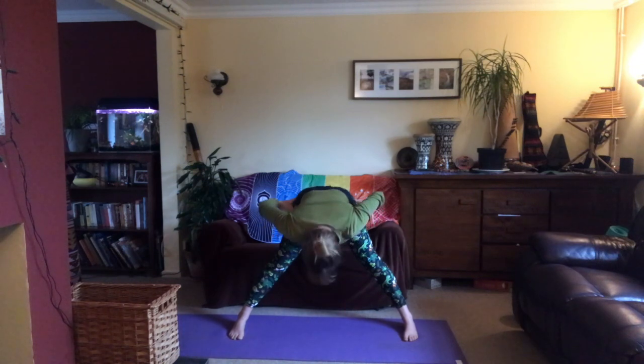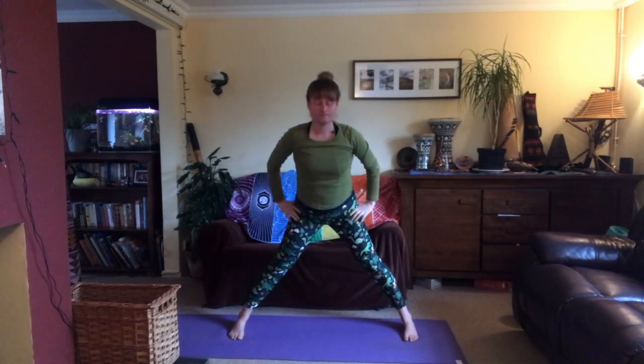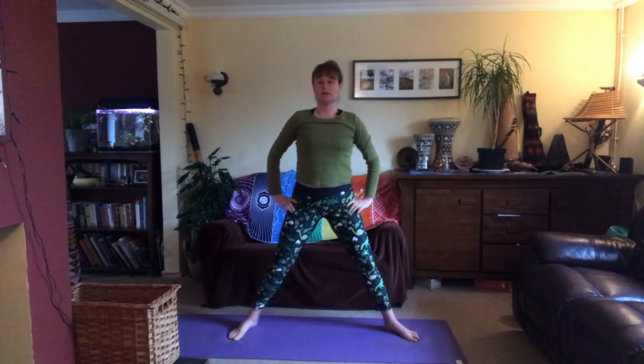Inhale, come up and leave the hands on the hips. Then your choice — you can either jump the feet together, or heel-toe heel-toe them together.